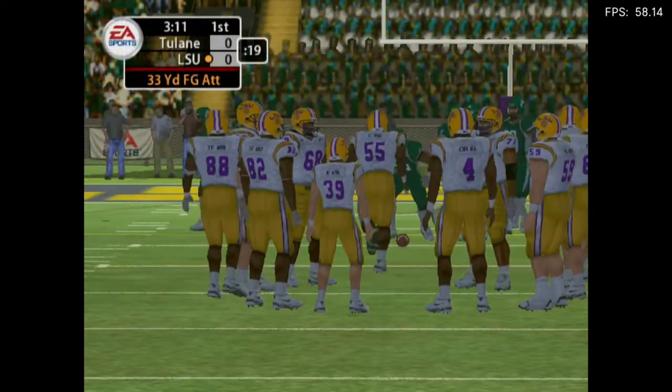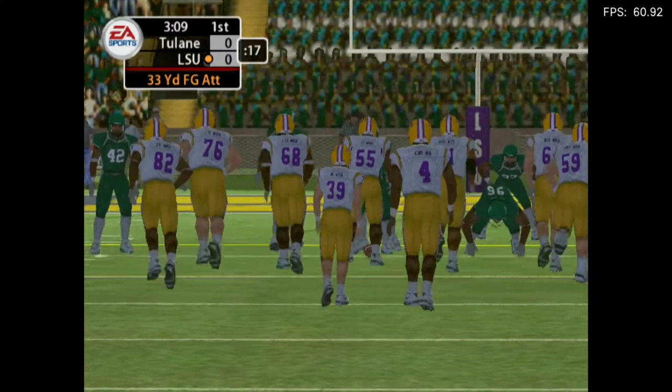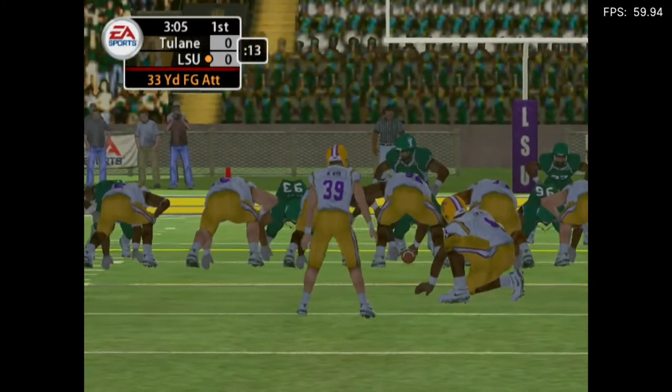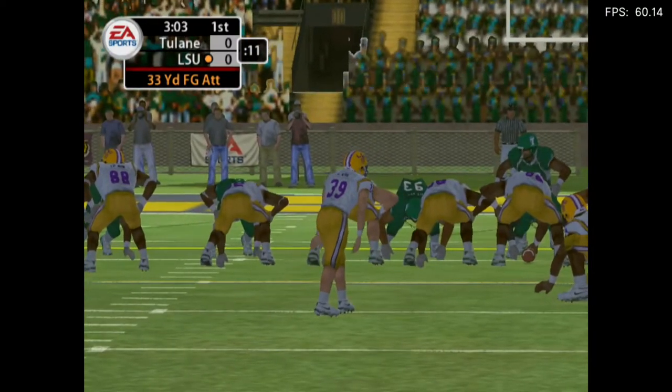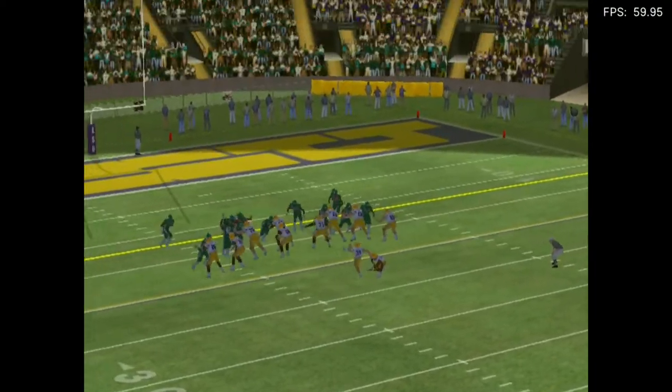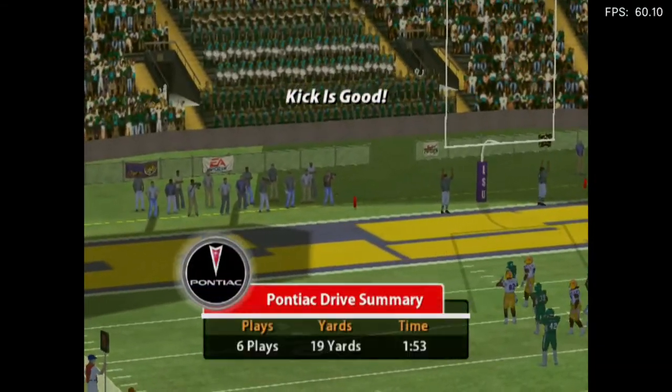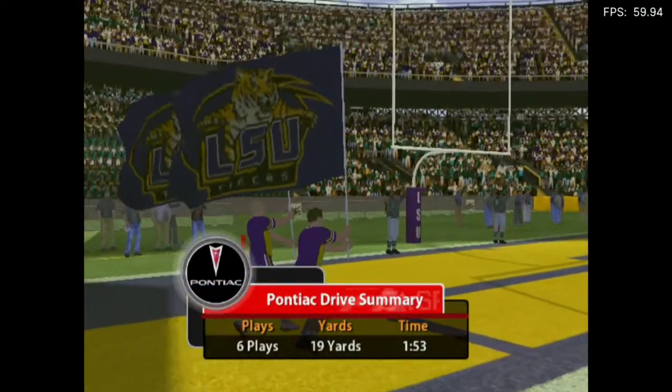Fourth and four, ball on the 16-yard line. Here we go — they'll try to make this a field goal game. The kick is up and it's moving upright. We take a moment to check out the Pontiac drive.